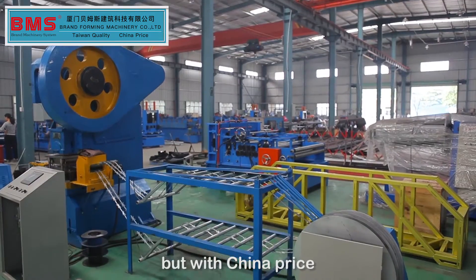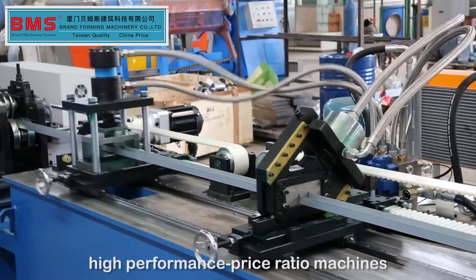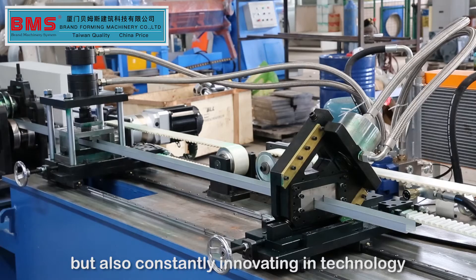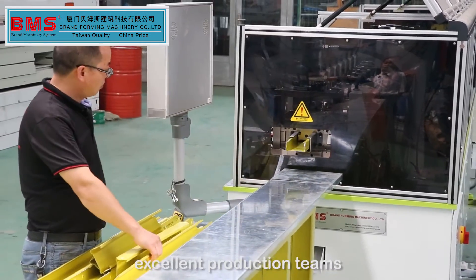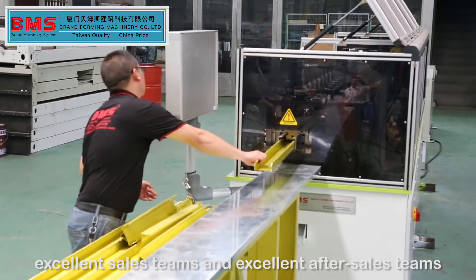But with China pricing, BMS Roll Forming Machines offer not only a high performance-to-price ratio, but also constant innovation in technology. The company has created an excellent design team, excellent production team, excellent sales team, and excellent after-sales team.